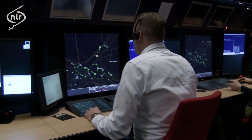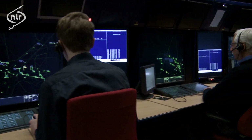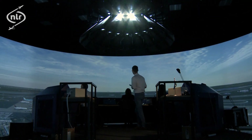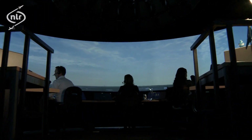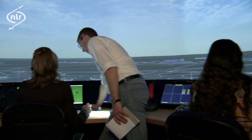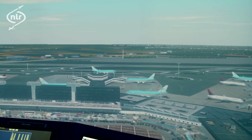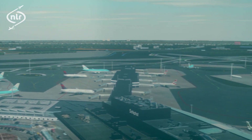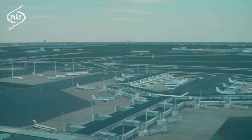First, there is a radar room for area control center and approach control applications. It can have more than 10 fully operational working positions. Second, there is a tower for aerodrome control tower and remote tower applications. The tower simulator has a full 360-degree panoramic view of an airport. Any kind of airport can be simulated, from a small airport such as Rotterdam Airport, to a large airport such as Amsterdam Airport, Schiphol.